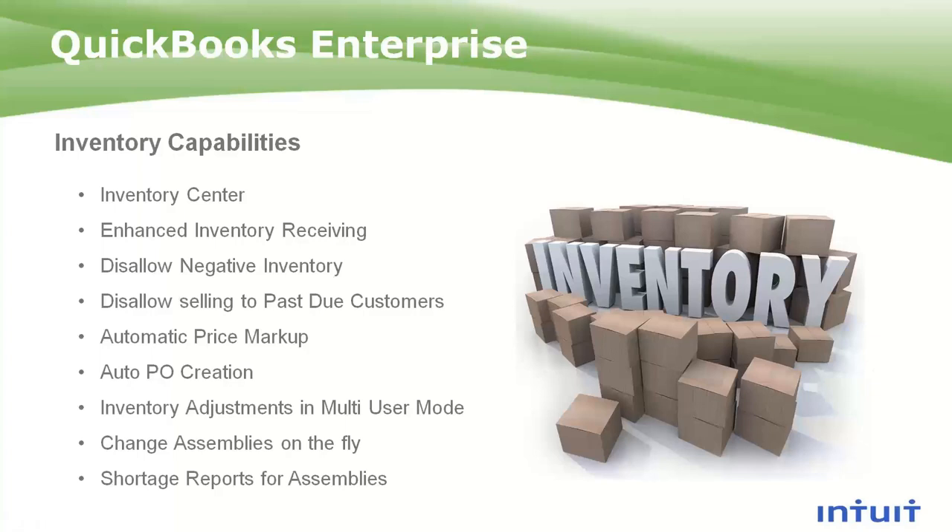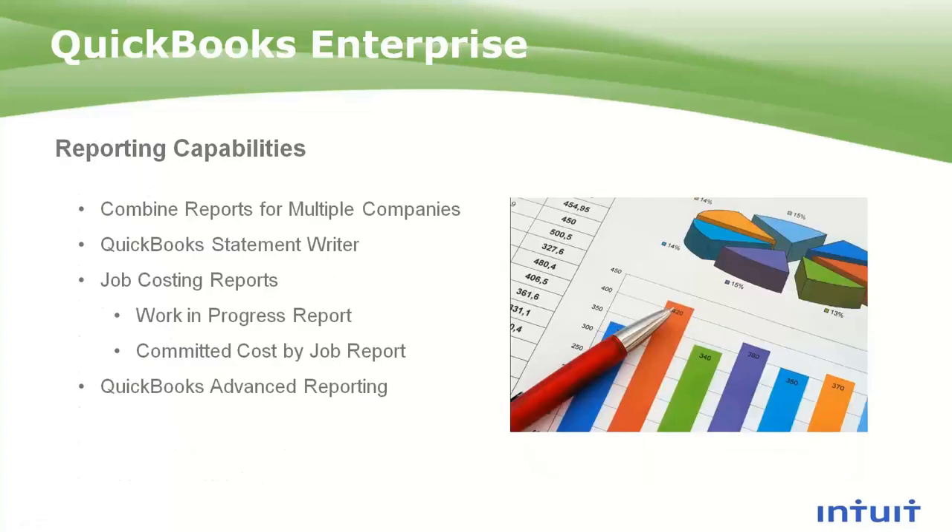Enterprise also gives you the ability to do inventory adjustments in multi-user mode. If you are manufacturing, you can substitute inventory on the fly. And then it gives you some shortage report capabilities so that, as you're building inventory, you have a good picture of what you're short on and can easily order that inventory.